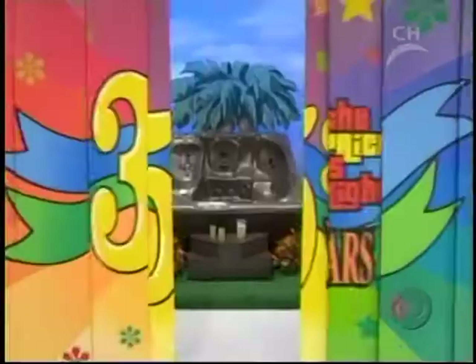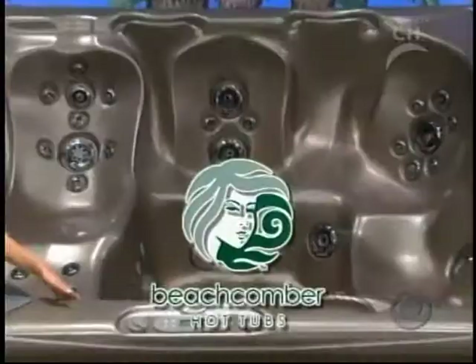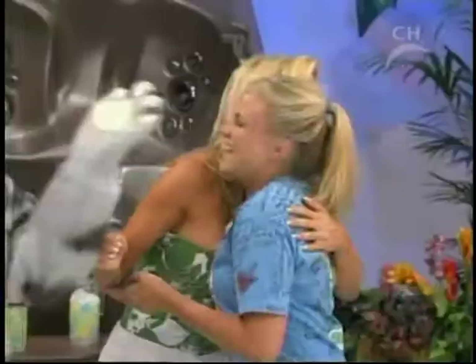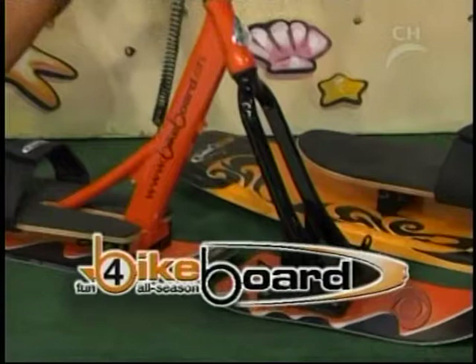Kelly, you get the next bid. Quality construction and seating for 6 to 8 adults from Beachcomber Hot Tubs. And the new Bike Board — a unique fun sport product with multiple uses for snow and water.